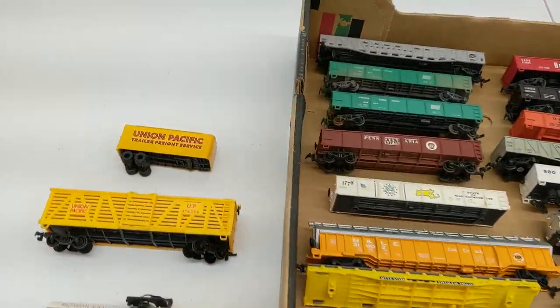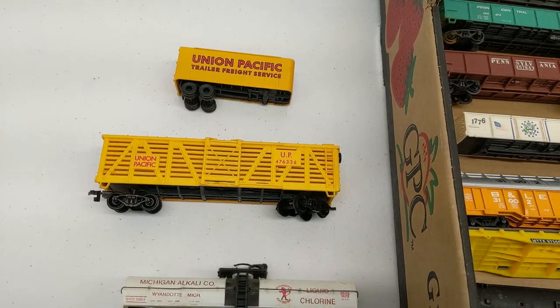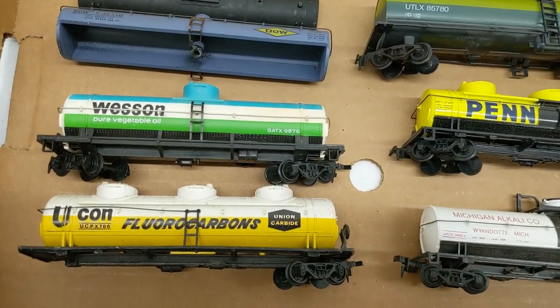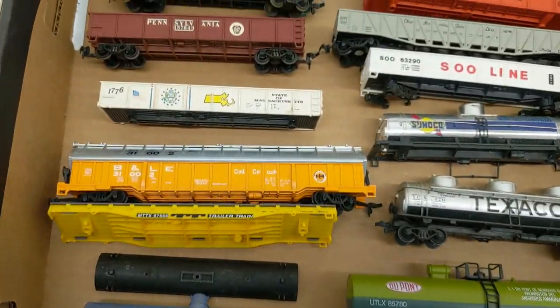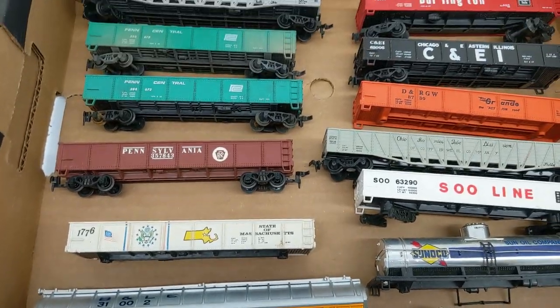Right off the bat, we have a Union Pacific piggyback trailer, a stock car, and then we get into a bunch of different tank cars — a couple I've never seen before, specifically that one, Yukon, Union Carbide. It's an interesting car. We have some flat cars, we got the coil car, that's always nice.